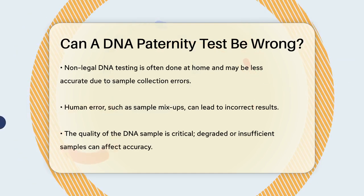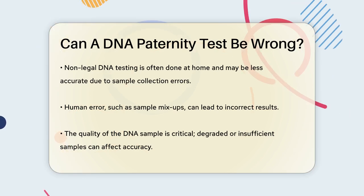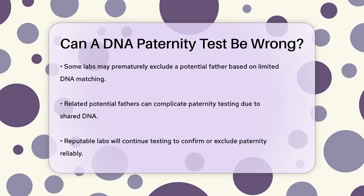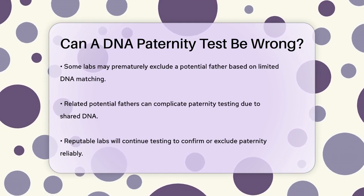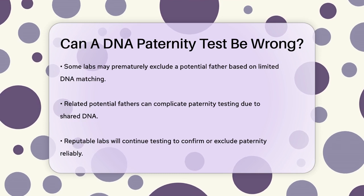The quality of the DNA sample itself is also important. If there's not enough DNA, or if the DNA is degraded, the test might not be accurate. Some labs might issue a report excluding the alleged father after finding just two non-matching DNA locations, but additional testing could prove the man is actually the biological father.